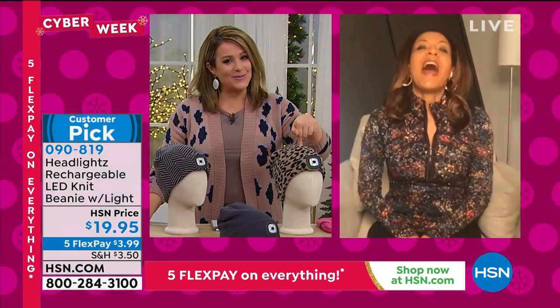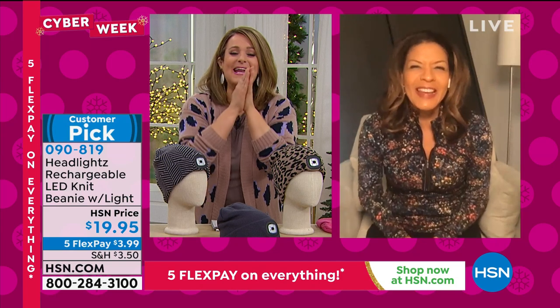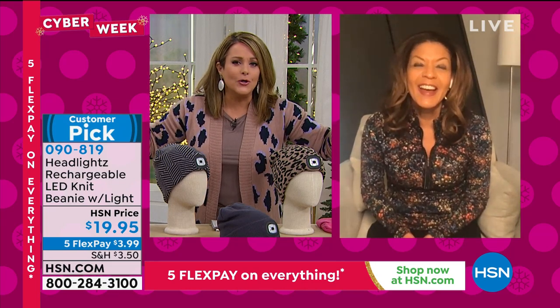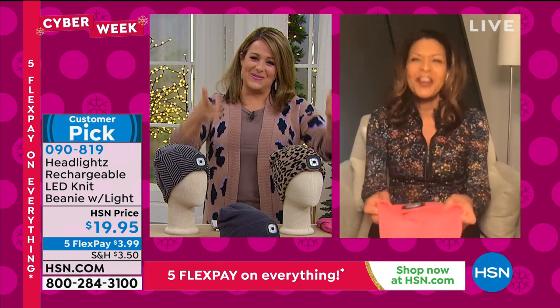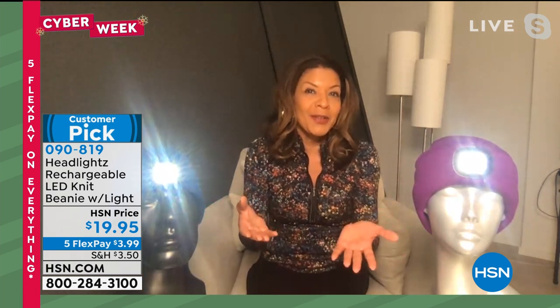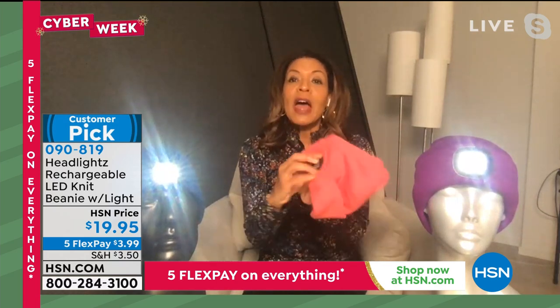Leslie received her leopard print this week. She admits she bought a headlamp once, found it efficient but was embarrassed to wear it. This is hands-free light you're not embarrassed to wear. Raquel explains she created it because she's a runner — in winter it gets dark early, the headlamp was the only option, and she needed something to keep her head warm, see where she was going, and be seen by others.